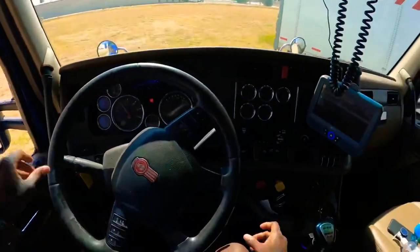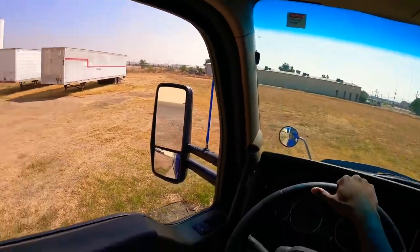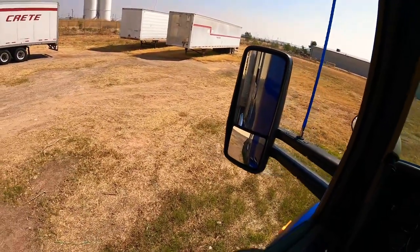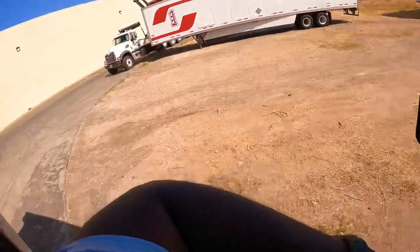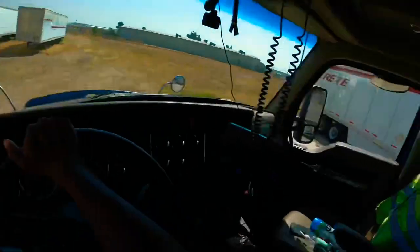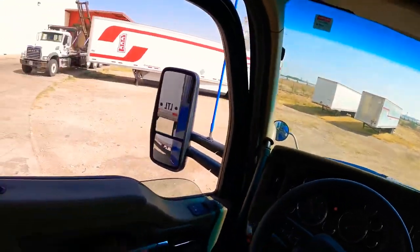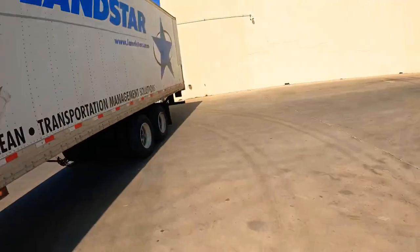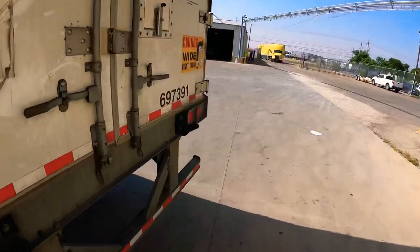I'm tired of people telling me I made it look too easy backing into that spot at the Love's — that was in St. Louis, about nine or ten months ago. Anyway, back up — you've got plenty of space. See the trailer just started appearing in the mirror now. Once you get it going the way you want to go, get out and look again to make sure you're not hitting anything. Come around the back of the trailer.